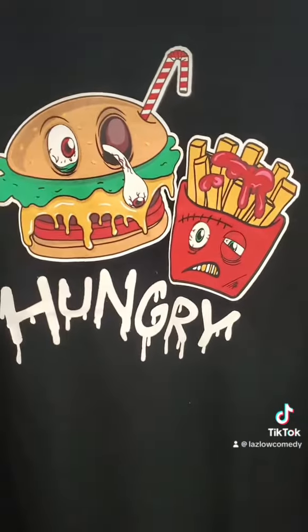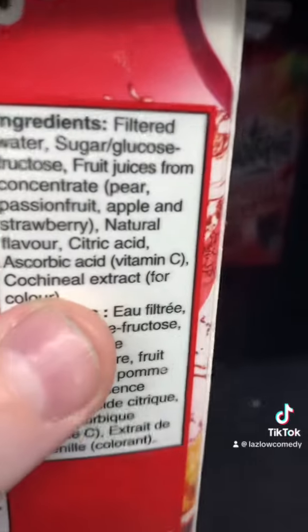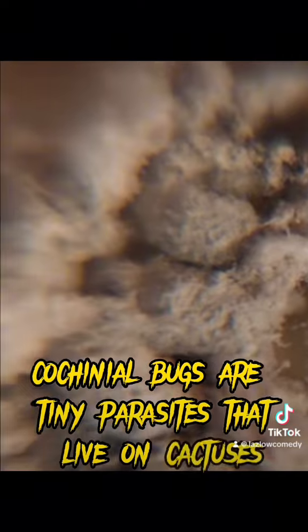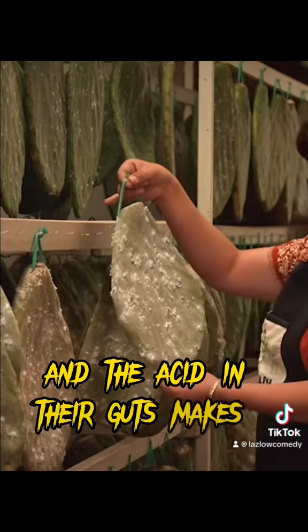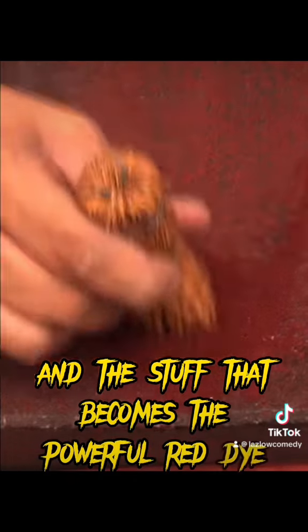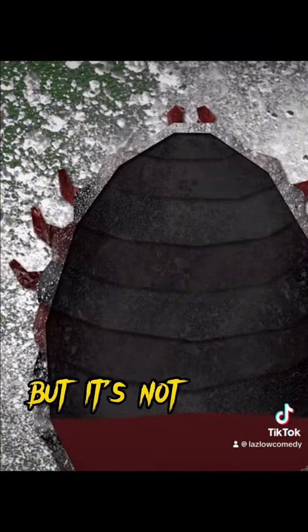How hungry are you? Right there. Cochineal bugs are tiny parasites that live on cactuses, and the acid in their guts makes a vibrant red dye. The stuff that becomes the powerful red dye makes up almost a quarter of their weight. But it's not blood.